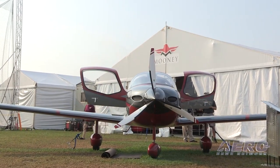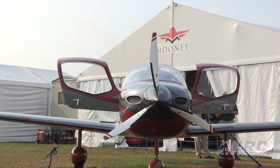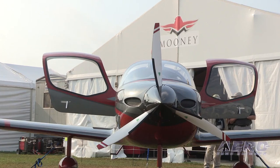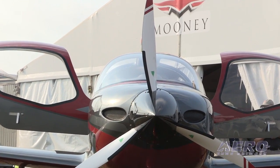The debut at Sun 'n Fun here is the M10, which is our new all-composite design, a two-plus-one seat, if you will. And there's no better time for Mooney to reinvigorate its innovation than this restart. We're dedicating a significant amount of resource to the newest model in the fleet.